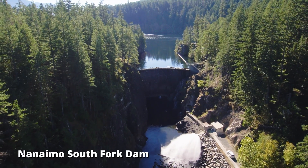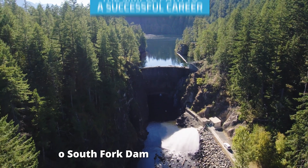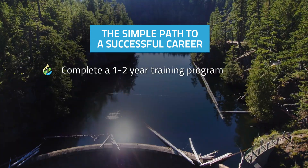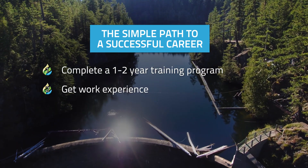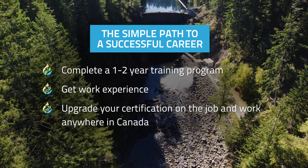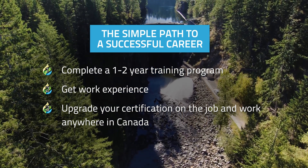The water and wastewater industries have taken large steps in the last few years to offer one and two-year programs which will allow you to get the experience — get paid to get the experience — then you can basically, when you get higher levels of certification, pick anywhere that you want to work, anywhere in the world really. It's a great job to have with a lot of perks.